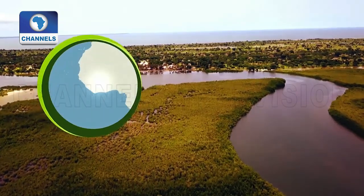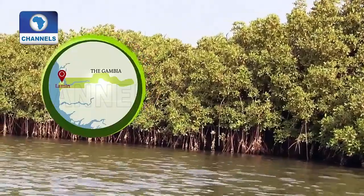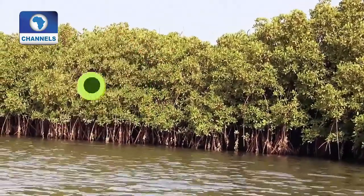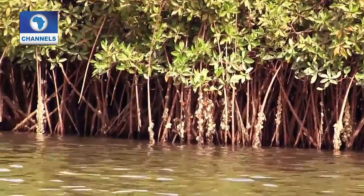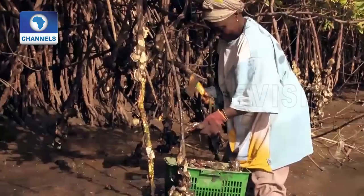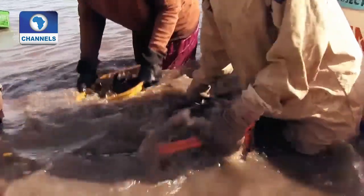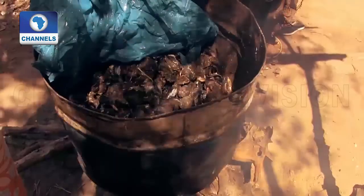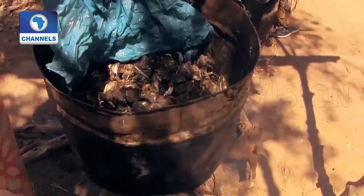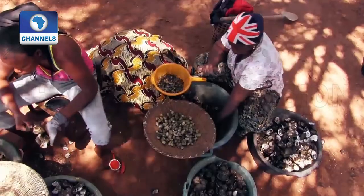The mangrove forests in northwestern Gambia are a major factor in the battle against climate change. Their roots store five times more carbon dioxide than other types of rainforest. Wild oysters grow on their roots, and harvesting them provides women with a source of income. But in the past, the mangroves were damaged in the process. After the shellfish are steamed and the shells opened, they're ready to be sold.